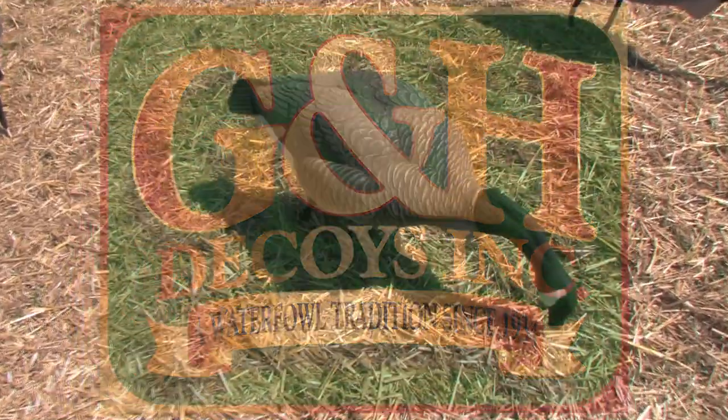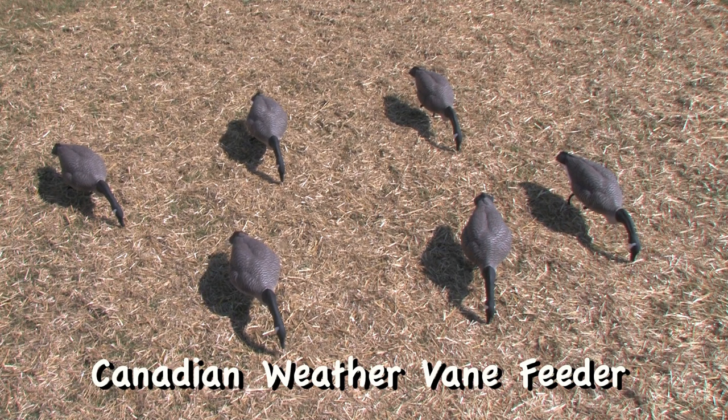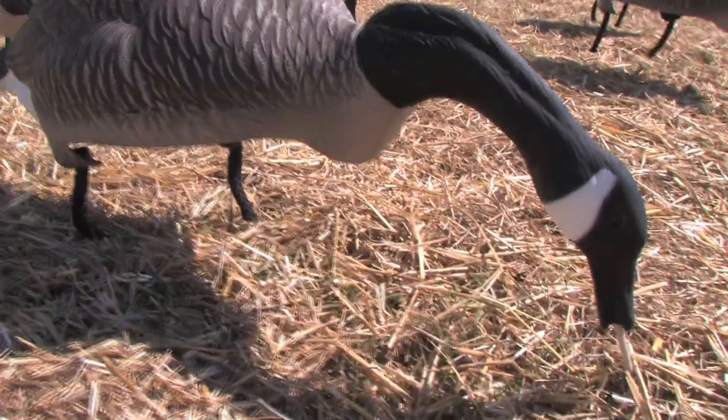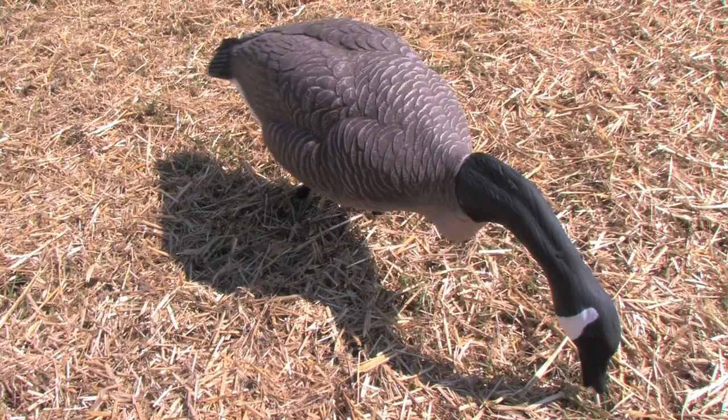G&H Decoys is continuing its line of successful decoys with the Canadian Weathervane Feeder. With G&H's revolutionary design, the weathervane allows decoys to change direction with the wind, which enables you more hunting time with no need to reset your decoys.